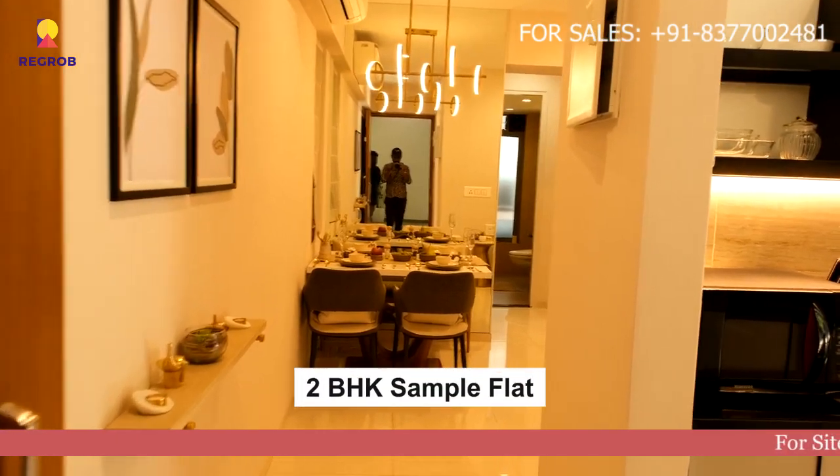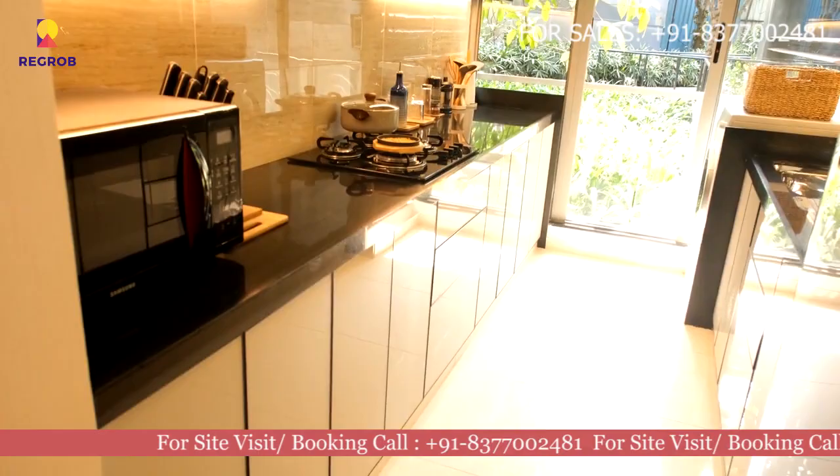Hello friends, today we are visiting a 2 BHK sample flat of Godrej Aquacity, located in Thane, Mumbai.